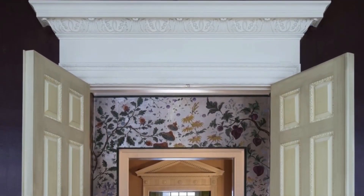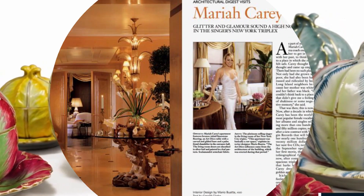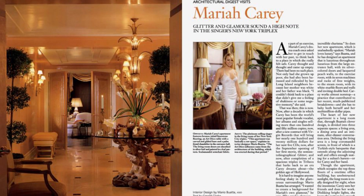Colors were bold and saturated because, he said, brighter colors look better in America. The entrance hall of Mariah Carey's Manhattan triplex was designed by Buotta.